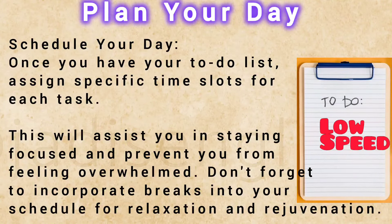Schedule your day. Once you have your to-do list, assign specific time slots for each task. This will assist you in staying focused and prevent you from feeling overwhelmed.